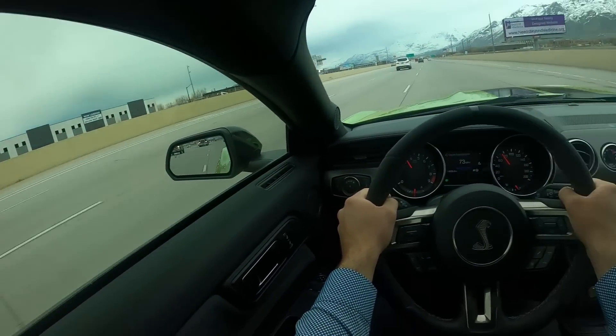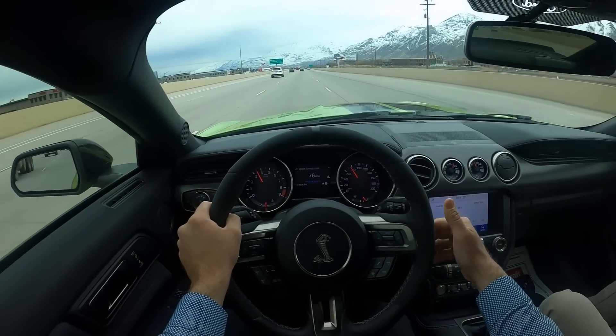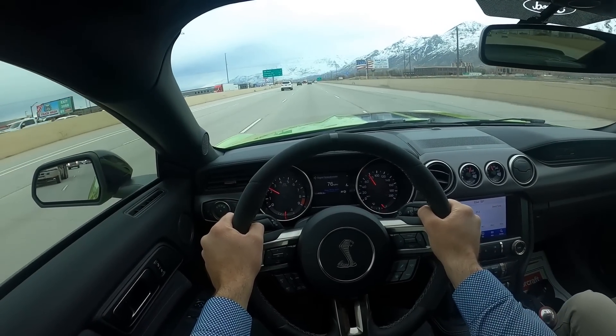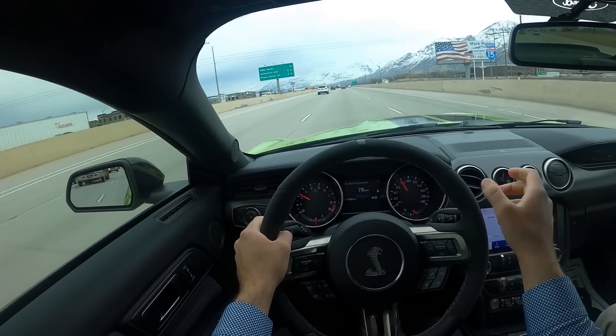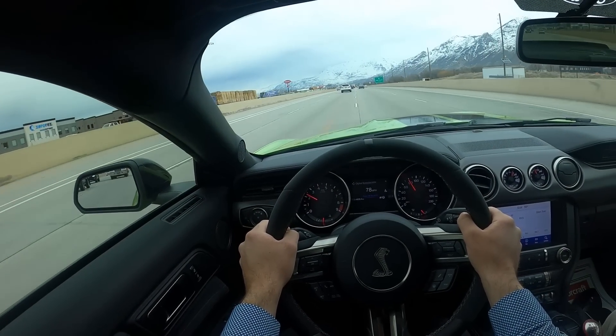The one downside about the regular GT350 over the R is that it doesn't have the resonator delete that the R has, so this is a little bit quieter. But some of you might see that as an upside because it makes the car more daily drivable, which I think I might also see as an upside.